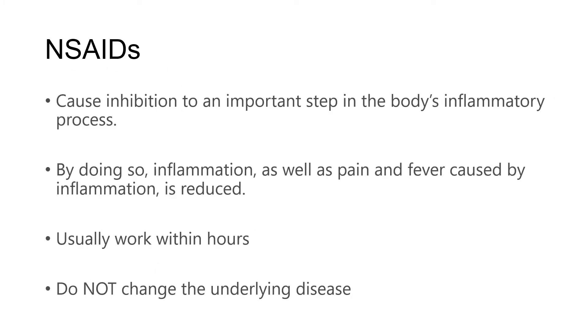NSAIDs cause inhibition to an important step in the body's inflammatory process. By doing this, inflammation as well as pain and fever, which can be caused by inflammation, is reduced. NSAIDs usually work quite quickly, usually within hours if not a little bit faster. But it's important to note that in most cases, NSAIDs do not change the underlying disease.